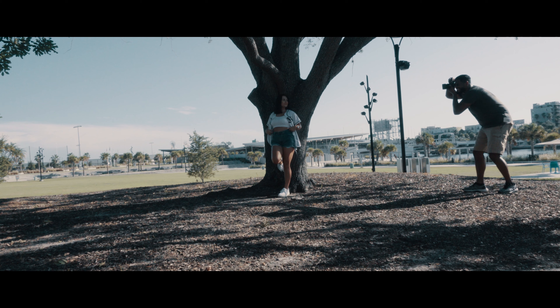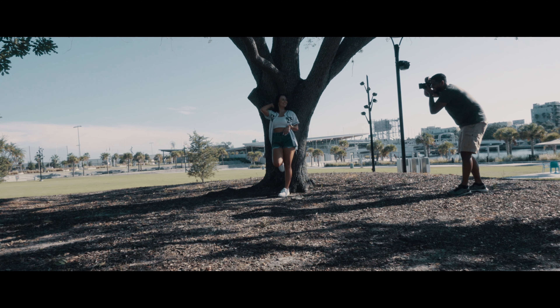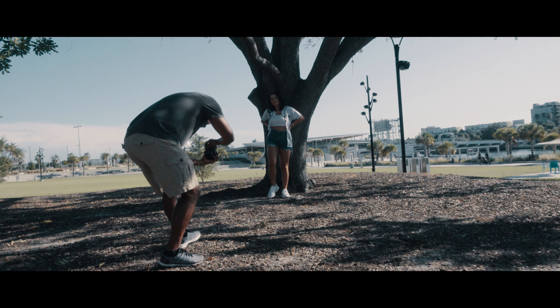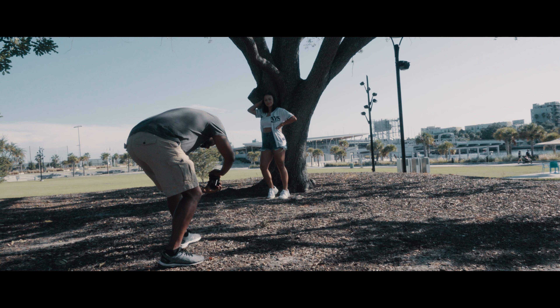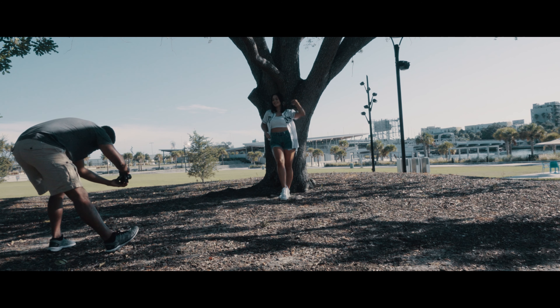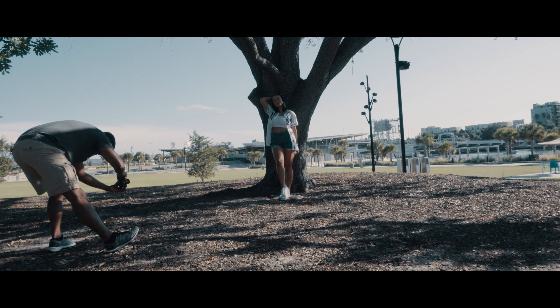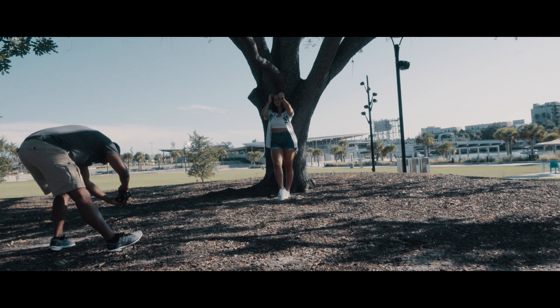Here I'm just shooting from different angles, having her do movement. It's always important to have movement within the shot — that's what allows it to feel natural and allows her to be more comfortable. This was her first time shooting with a photographer, so it was a cool experience. Making sure she feels relaxed, feels good, feels comfortable — that's the most important part.